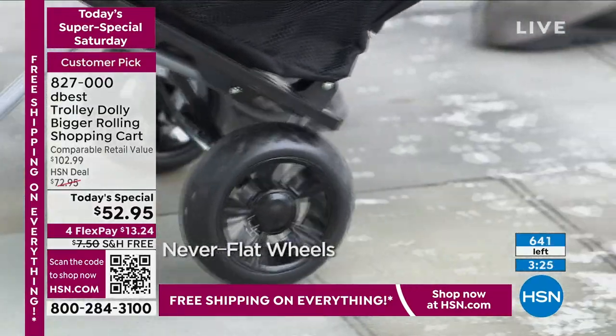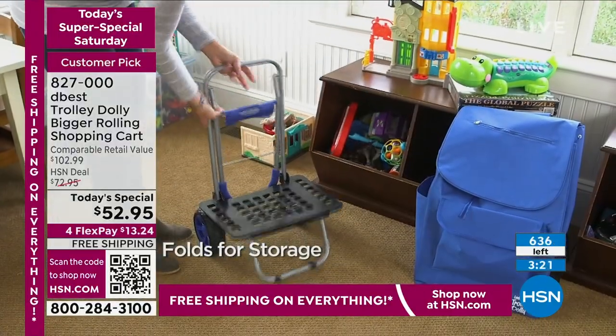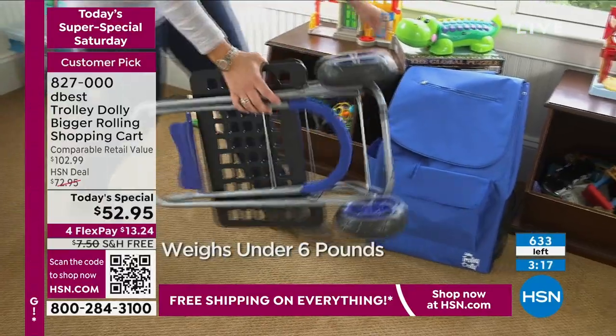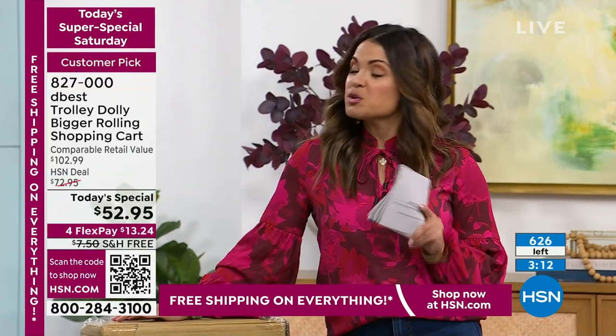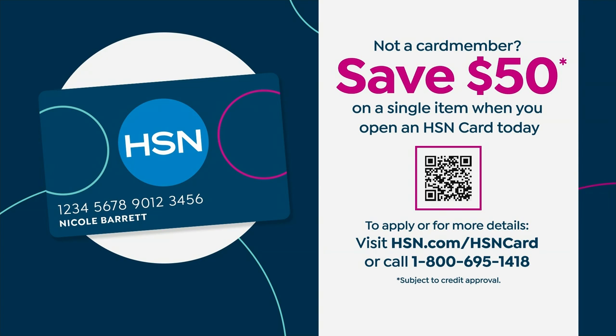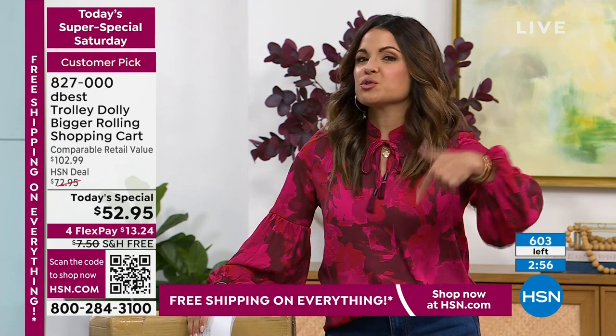With FlexPay it's $13.24 to get home. If you don't have the HSN credit card, right now when you apply and you're approved, we give you $50 to put toward any single item purchase — that would make this just $2.95, which is incredible for something that you will truly use all the time.